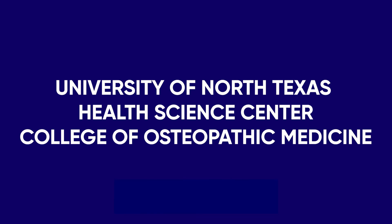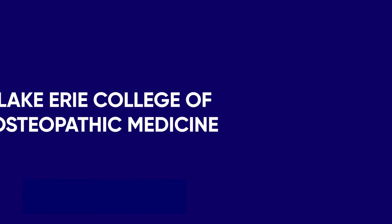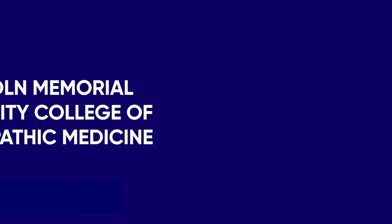The best osteopathic medical schools can have higher match rates than some lower-ranked or even top-ranked allopathic schools. For example, the University of North Texas Health Science Center College of Osteopathic Medicine reports 99% to 100% of graduating DO students have found residency placements in recent years. Lake Erie College of Osteopathic Medicine reports 99.1% of their graduating class found a placement in a graduate medical program, and Lincoln Memorial University College of Osteopathic Medicine reports 94.1% of their graduating class matched to a residency.